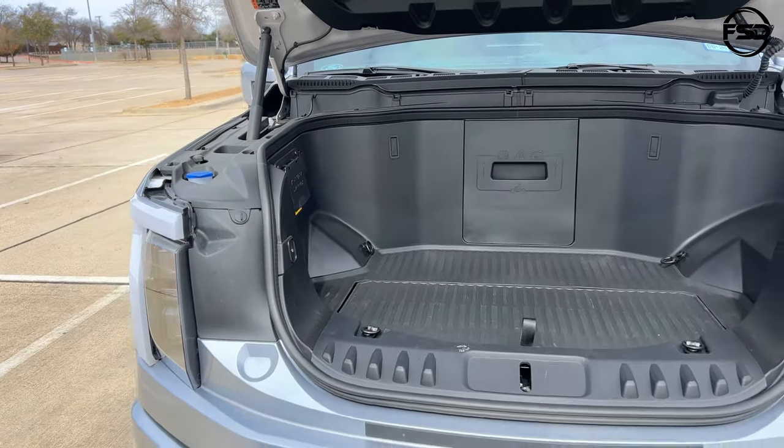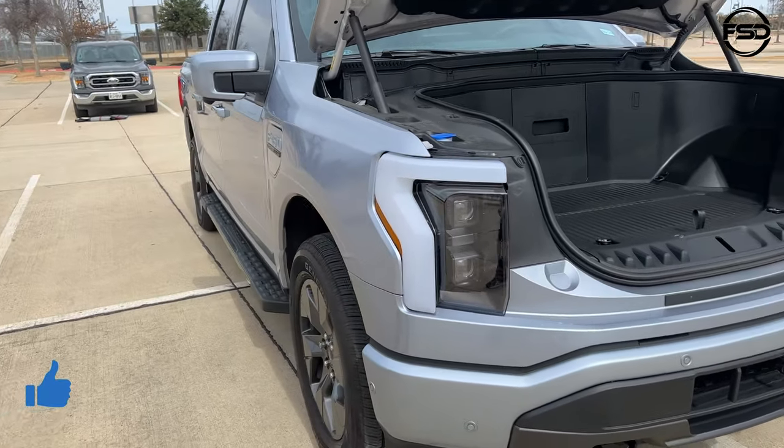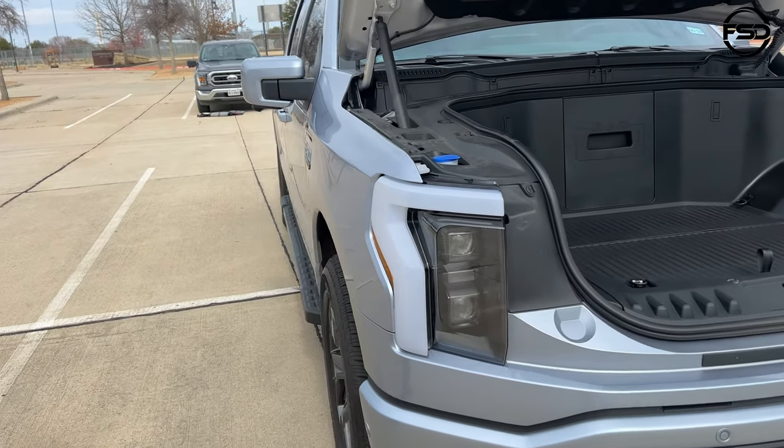That's pretty sweet — really nice. And I love the headlamps on here. I'm big on what headlamps look like on cars in general, and man, those are nice.